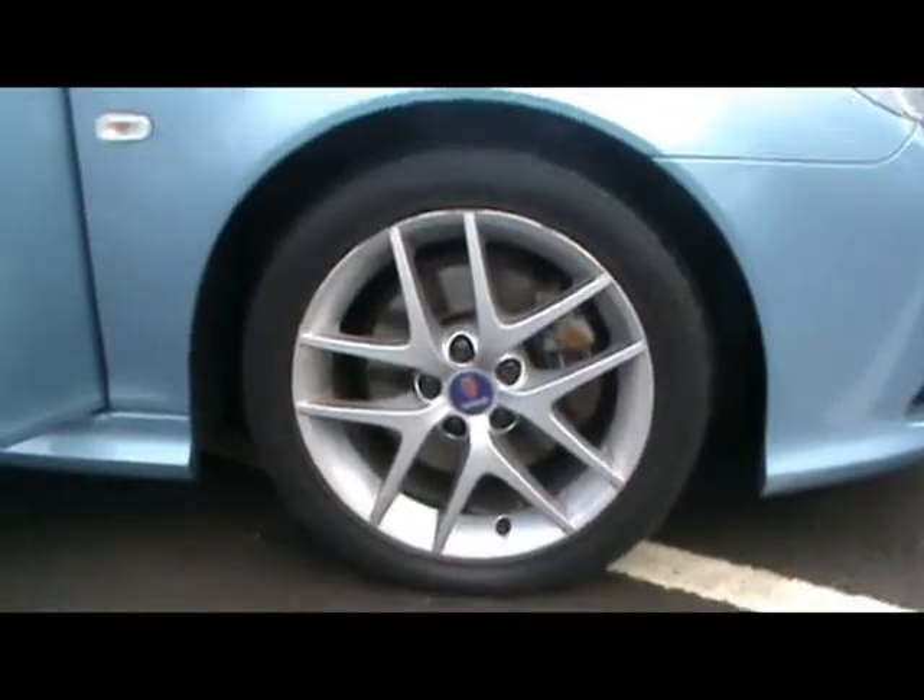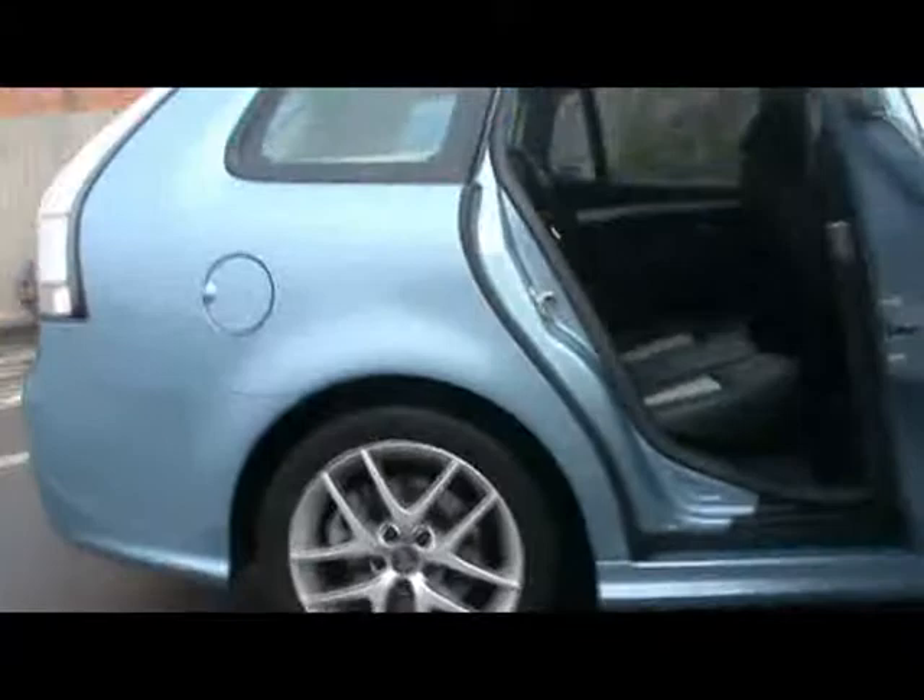We've got 17 inch alloys, all four in really tidy condition. Just one or two tiny little bits where it's touched the kerb but nothing major.